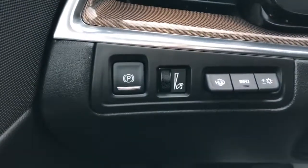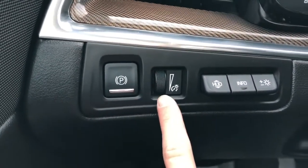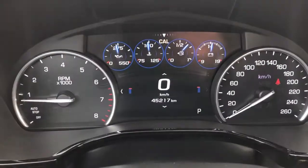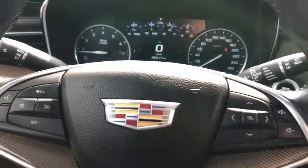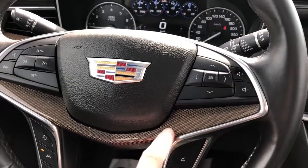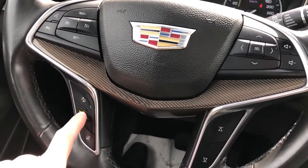Off to the left of the steering wheel we have our electronic park brake, interior dimmer switch and heads-up display controls, and then our gauge cluster. The Cadillac badge is in the middle, radio controls off to the right, our copper carbon fiber, and we have our front collision alert.